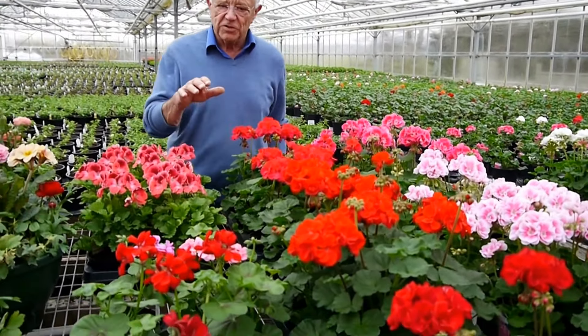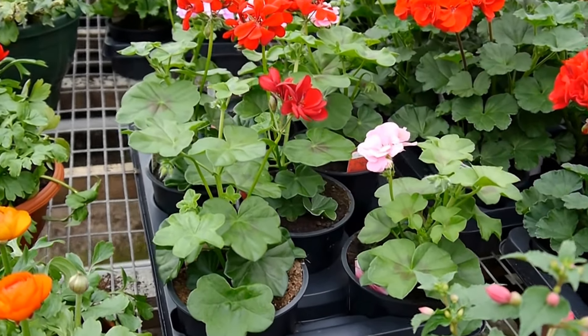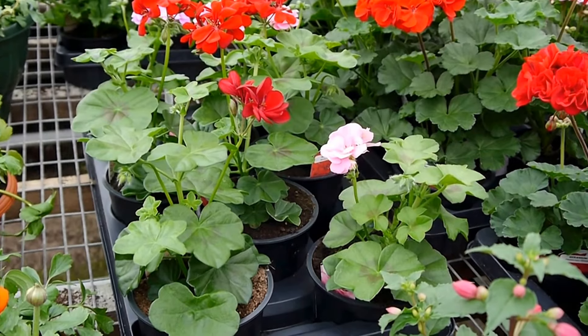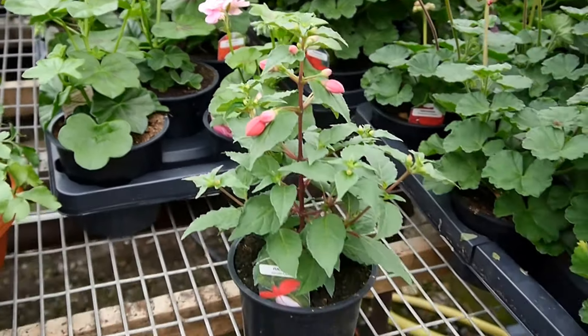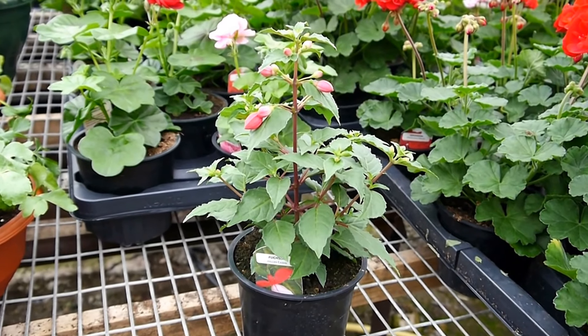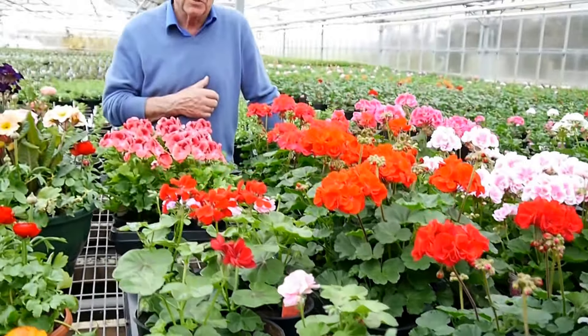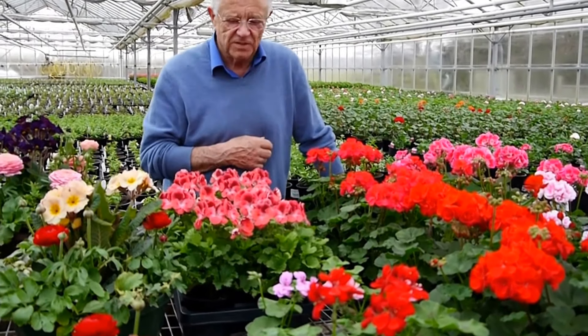Moving on, the Ivy Leaf geraniums are coming on very soon — next week or the week after, probably — and they're in different colours as you can see. In front of those we have the very first of the fuchsias. It's a very popular and quick pick-up line in most garden centres. We have a lot of nice new colours coming on this year as well as the standard varieties you've known for years.